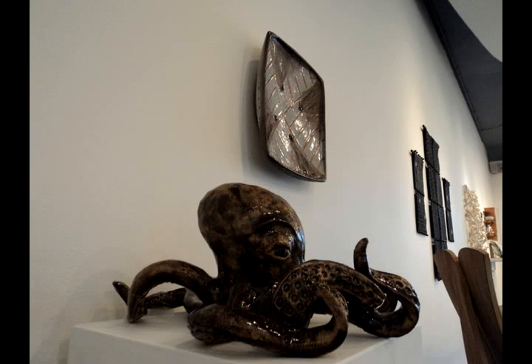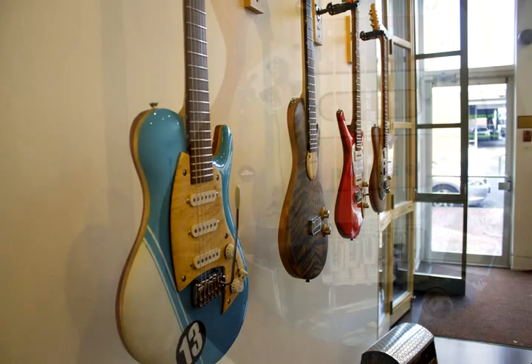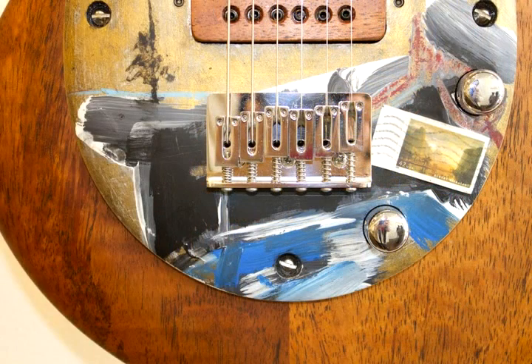There are 14 local artists and they are from DC, Maryland, Virginia, and Pennsylvania. They are working in a wide range of media — from glass to ceramics, textiles, wood, and metals.